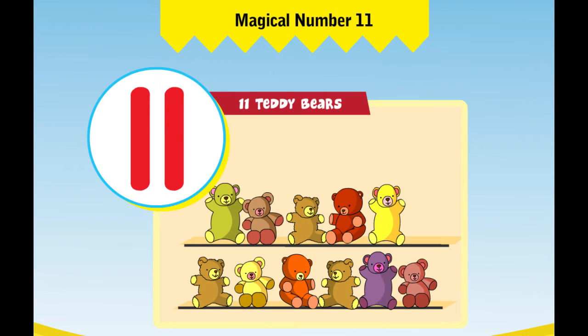Let us count one more time. 1, 2, 3, 4, 5, 6, 7, 8, 9, 10, 11 teddy bears.